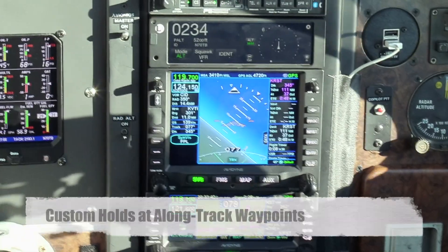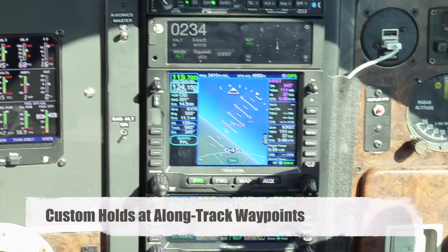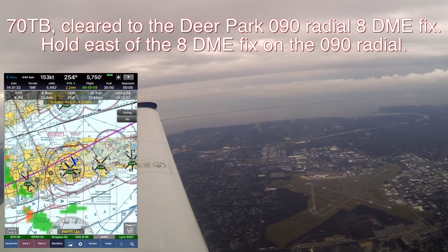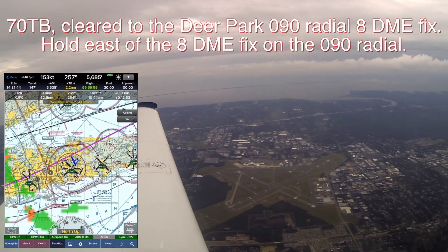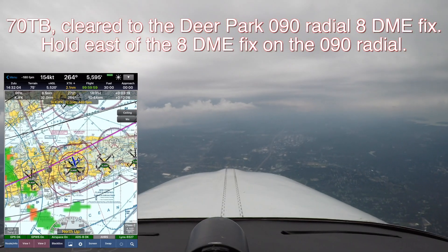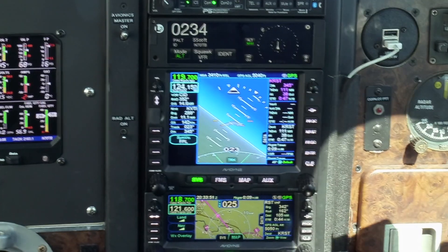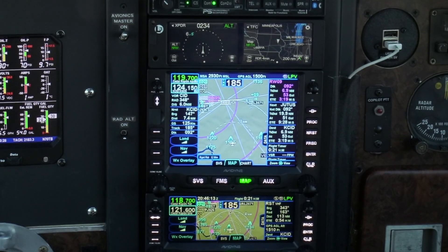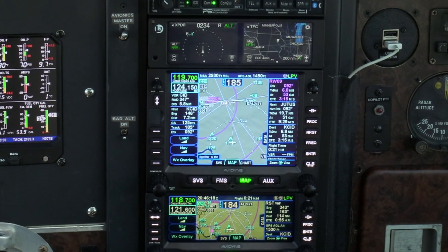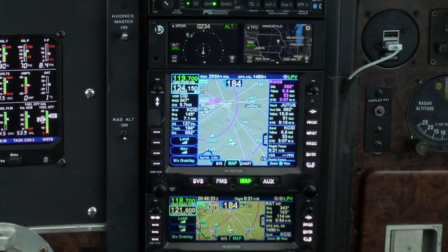And third, while the custom hold feature is a great addition in the IFD, it requires the holding fix to be a flight plan waypoint, meaning that a clearance like 'hold 5 miles before the fix' requires the creation of a user waypoint — which isn't difficult, but it takes extra time. If instead the hold had an option to enter a number of miles before or after the selected waypoint, much like what the IFD does for altitude constraints already, it would be even more useful.